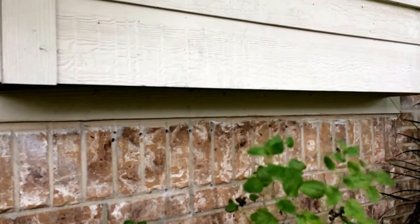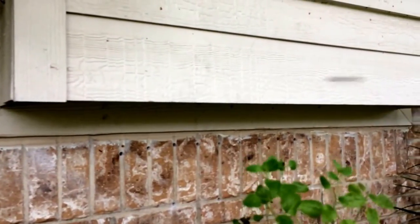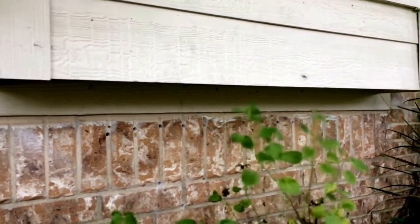Unfortunately he tried to kill them with pesticide. You can see where he's drilled a bunch of little holes here along the mortar. And there's not a real lot of activity going on with them — a lot of dead bees inside the house and outside on the ground.